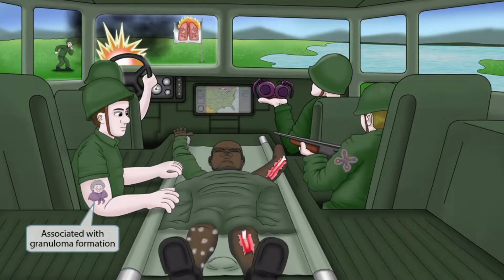Now we're turning to the image mnemonic. We've added another soldier to the scene with a granny tattoo on his arm — his granny means a lot to him, so much so that he decided to tattoo her on his arm before coming to battle. This is our symbol for granuloma formation, and it's here to help you remember that Blastomyces is associated with granuloma formation.